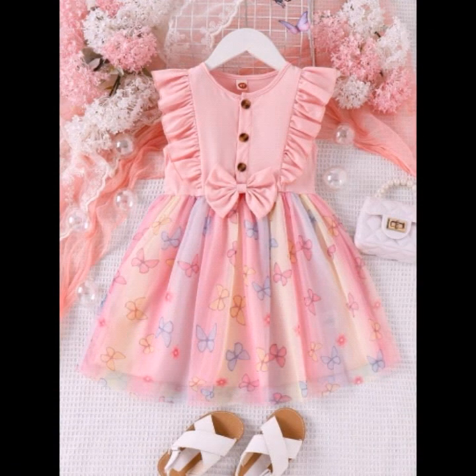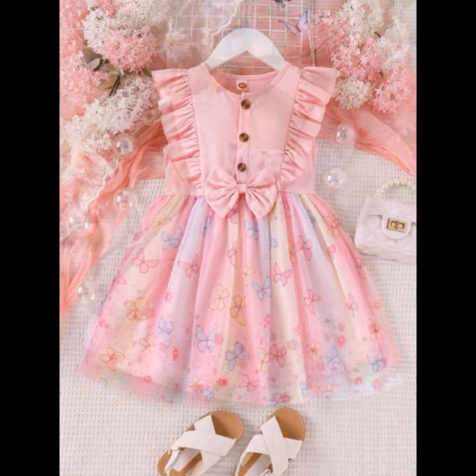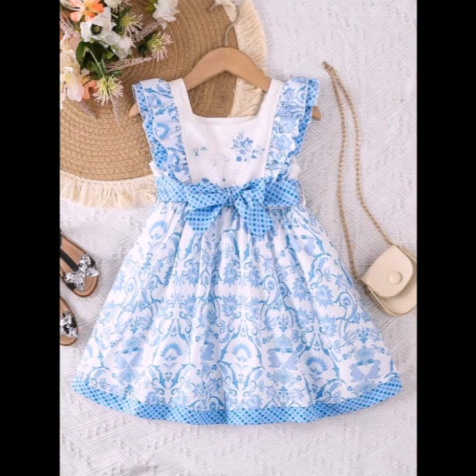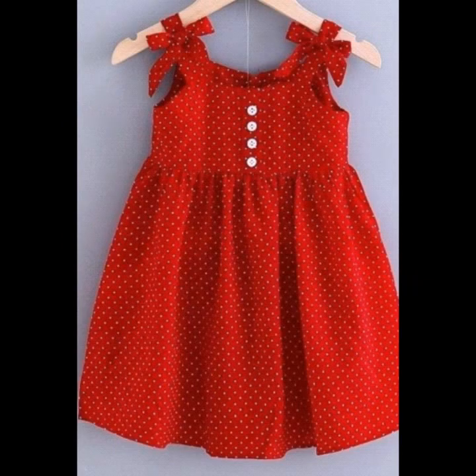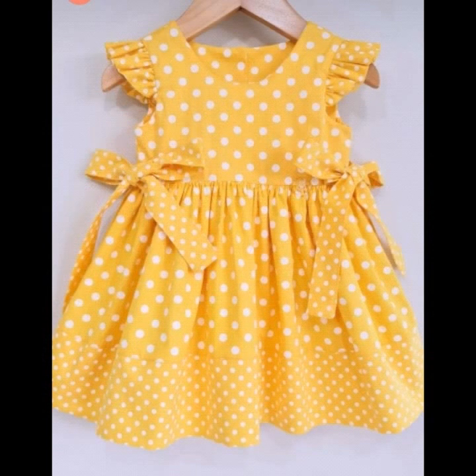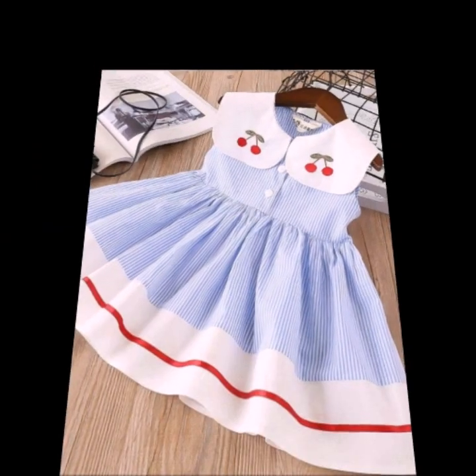I'm going to search for a name in the video so you can check. Beautiful and stylish designs — so we have to see.